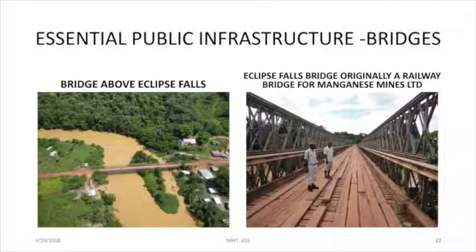Eclipse Falls Bridge — this is the bridge which was used by the rail moving ore, Manganese ore, from Matthew's Bridge to Port Kaichuma. Again, I'm not sure who's maintaining this bridge. The Arakaku Bridge is the one that collapsed many years ago, and we attempted to rebuild it. The army engineers were there — they built a bridge. This is an acro-panel bridge.